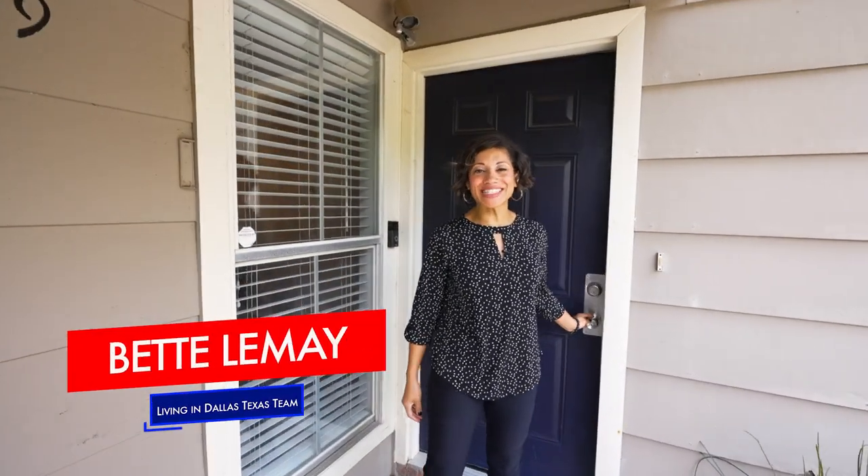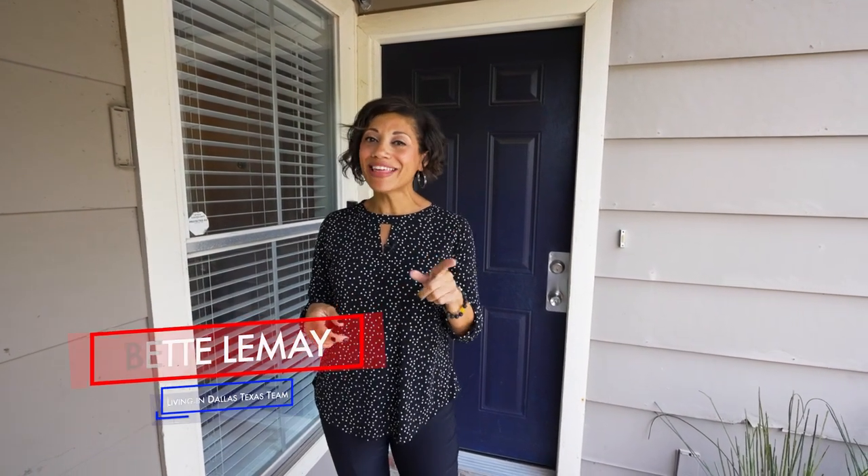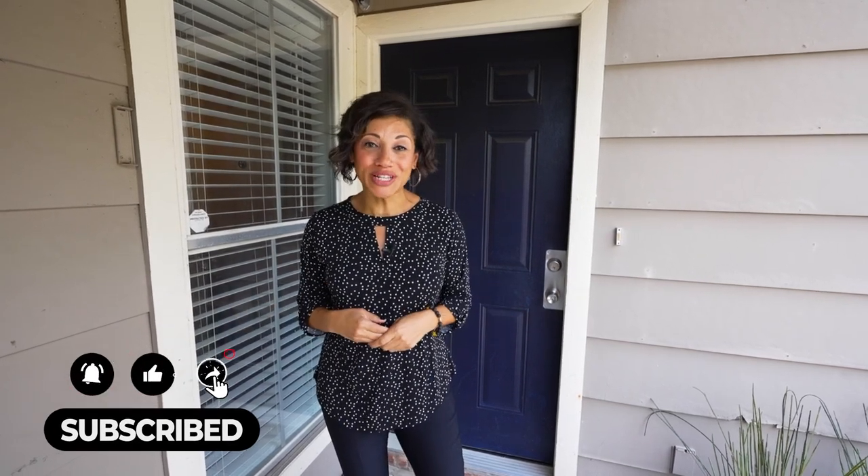Hi, I'm Betty with the Living in Dallas, Texas team. If this is your first time to the channel, be sure to subscribe and hit that notification bell so that you can be the first to learn everything going on in the Dallas area and surrounding suburbs.